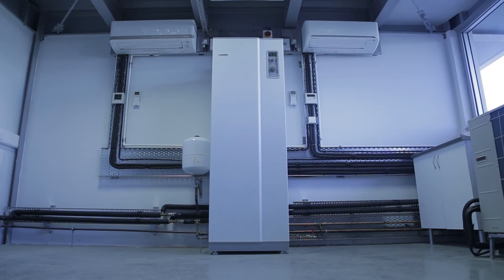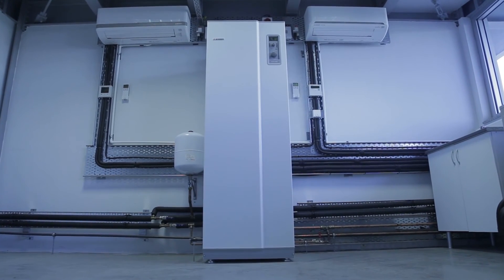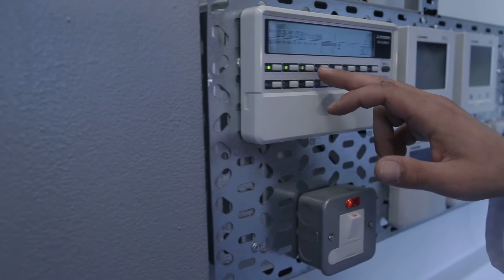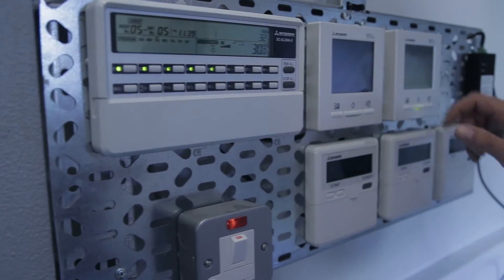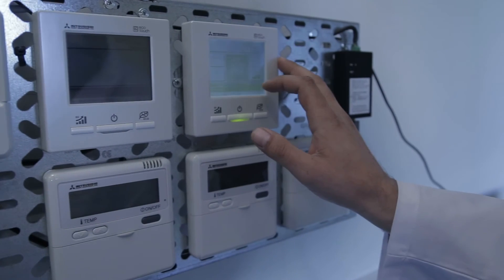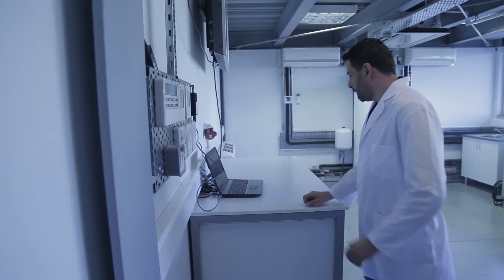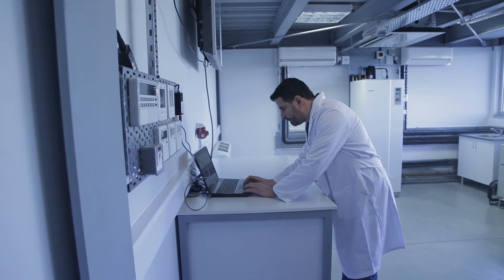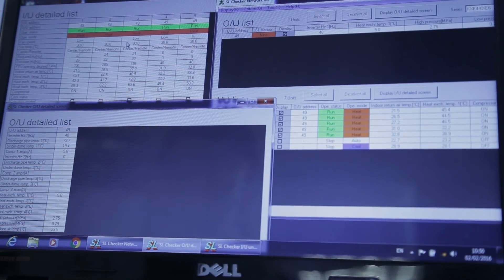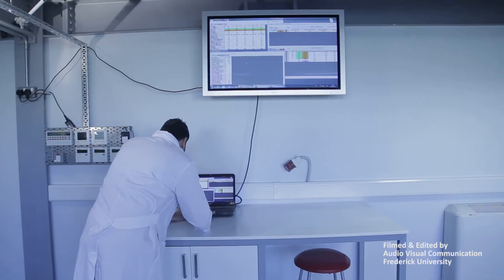The lab also hosts two wall-type split units and an air-to-water heat pump. It is further equipped with control units for the measurement of refrigerant properties at critical points of the refrigeration cycle, allowing interpretation of the thermodynamics of the process and diagnostics of the appropriate functioning of the lab units.